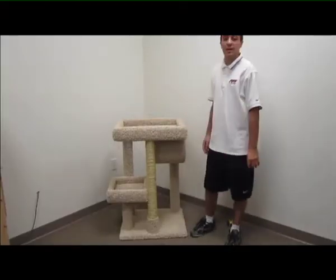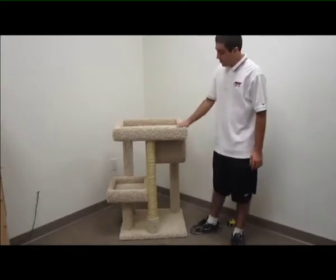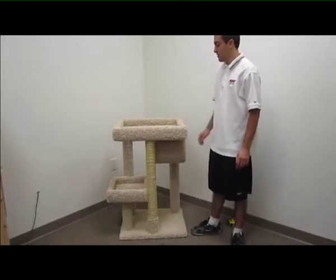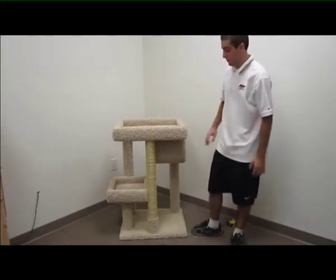Hi, I'm Jason from New Cat Tunders. I'm here today to show you another one of our great products. This one over here is our Cat Scratching Lounger. As you can see, it is a very large product with many different features.